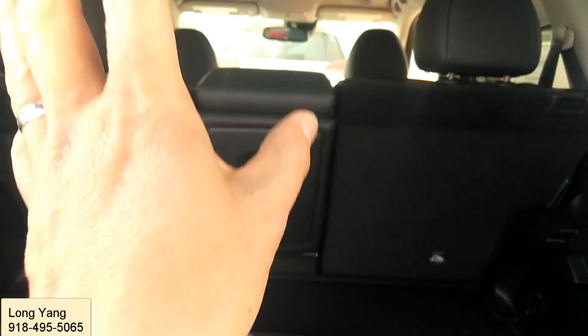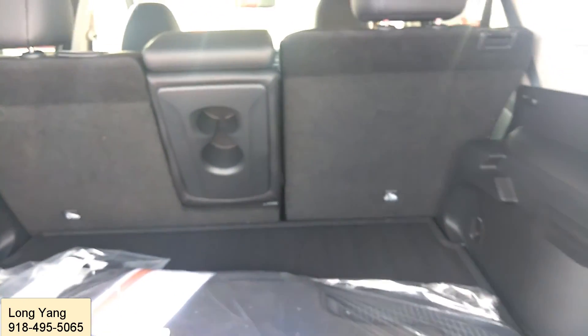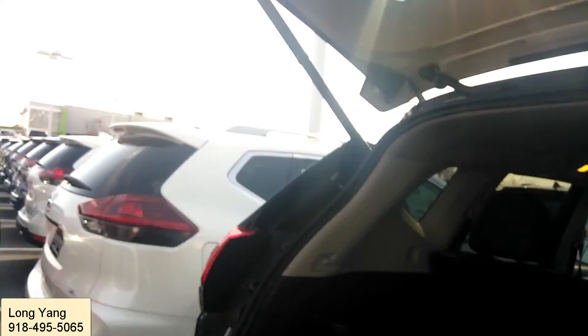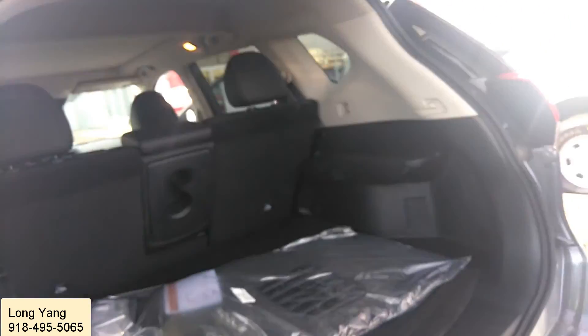Now you have the cargo space — look at that. You can do many things here and those seats can fold back, so the space will be quite long. I'm already at six minutes! I hope you don't get bored. If you have any questions, please feel free to give me a call — I'll be more than happy to help.